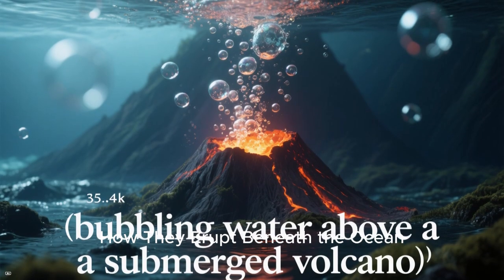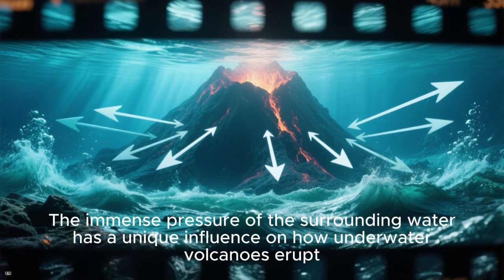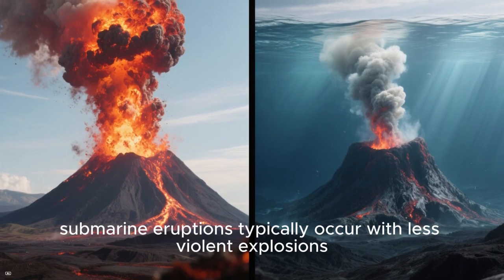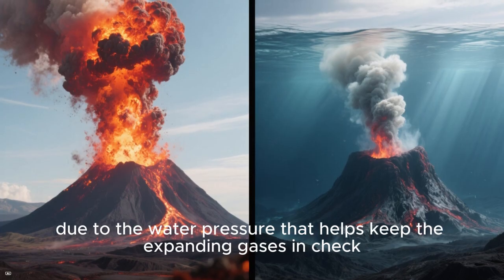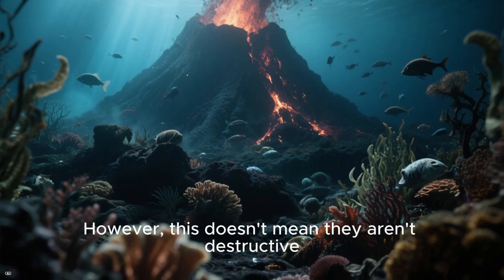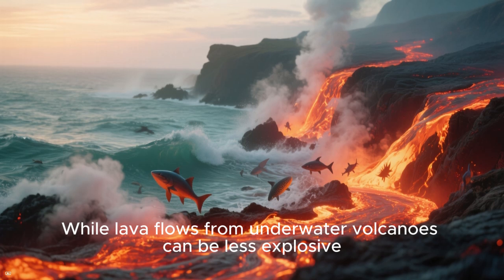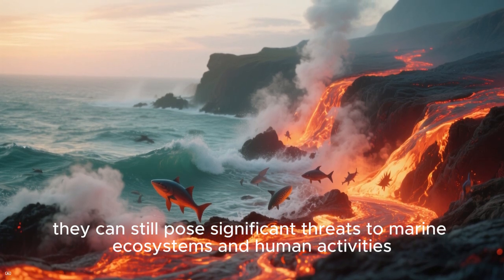How they erupt beneath the ocean. The immense pressure of the surrounding water has a unique influence on how underwater volcanoes erupt. Unlike their terrestrial counterparts, submarine eruptions typically occur with less violent explosions due to the water pressure that helps keep the expanding gases in check. However, this doesn't mean they aren't destructive. While lava flows from underwater volcanoes can be less explosive, they can still pose significant threats to marine ecosystems and human activities.